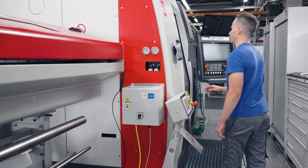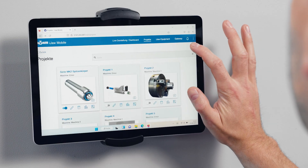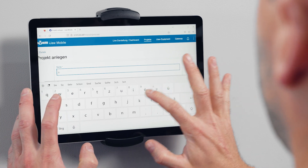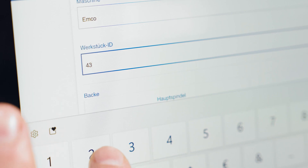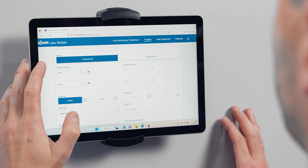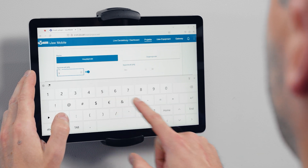Now you can see really the force that's applied at the workpiece. You can monitor it and work with the data. You can optimize your production process and adjust the clamping force really exactly to the pressure you need.